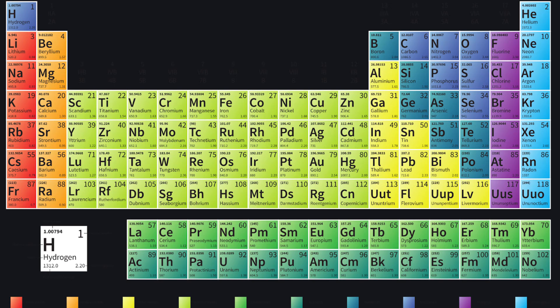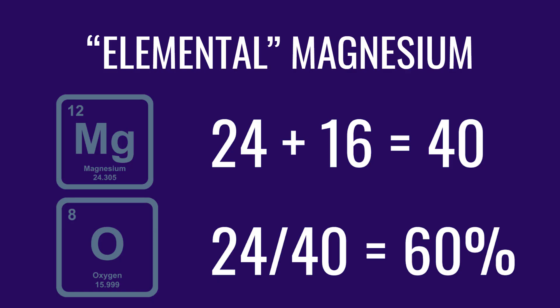Another major point about magnesium supplements, besides buffered vs. non-buffered, is understanding what elemental magnesium is. Going back to chemistry class for a second — you can see the periodic table with magnesium and everything else on it. Magnesium supplements always come in a compound form; it's never just magnesium. So magnesium oxide is magnesium and oxygen, and magnesium bisglycinate is magnesium combined with two glycine molecules. Elemental magnesium is the percentage of the element magnesium within the compound.